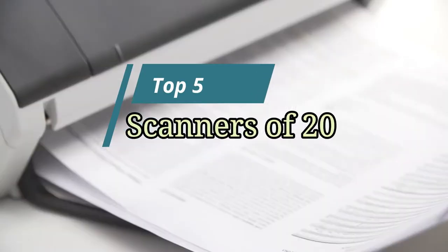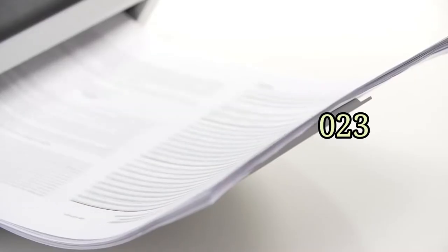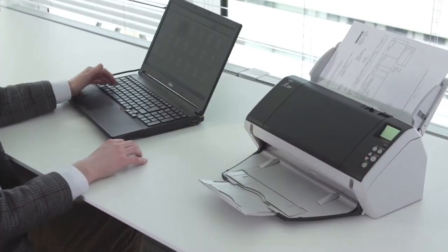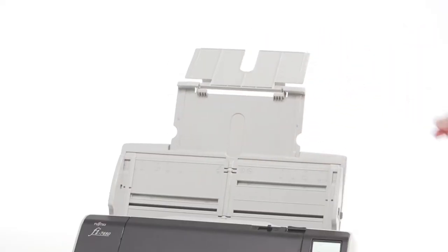Hello friends, this video focuses on the top 5 best scanners of 2023. Through massive research and analysis, I've compiled a list of options available based on their features, quality, prices, and reputation of the manufacturers and customer feedback. I've also covered different options for every type of customer.